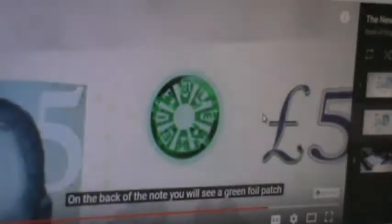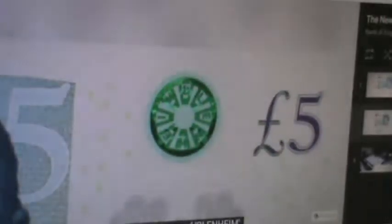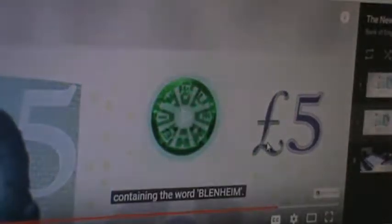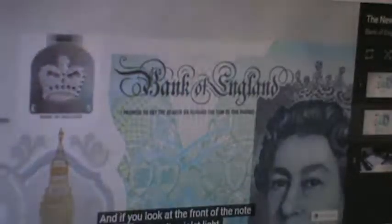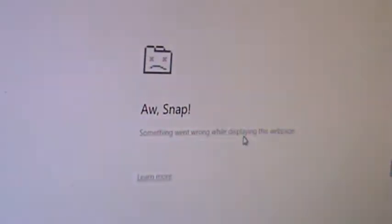On the back of the note you will see a green foil patch containing the word 'Blenheim.' And if you look at the front of the note under ultraviolet light, the number five will appear in bright red and green. The new fire — invisible ink, just like in grade school!